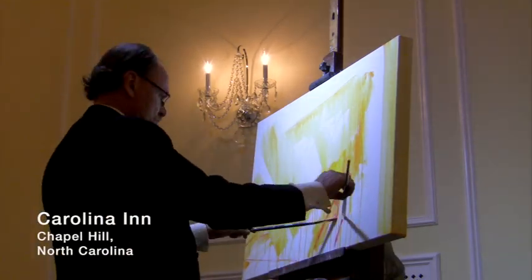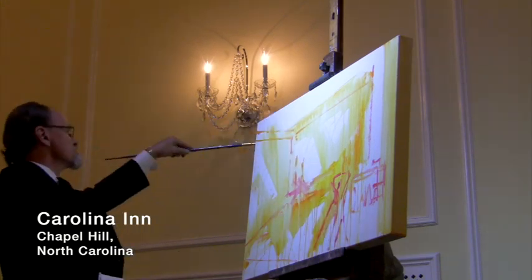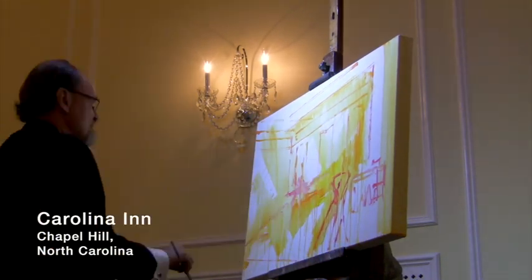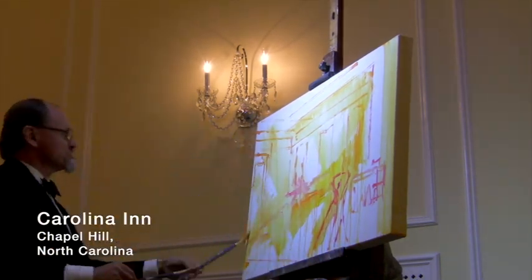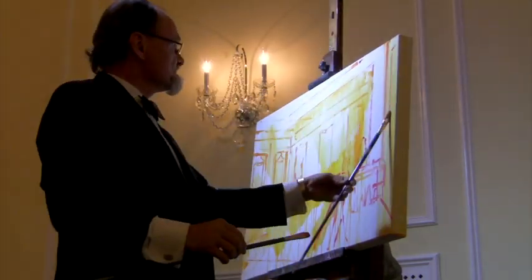Hello, my name is Dan Nelson and one of the things I do is paint weddings. I typically arrive at a venue an hour or two ahead of time so that I have time to get the background in place — the architecture or the landscape.